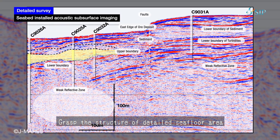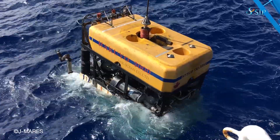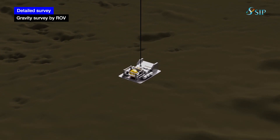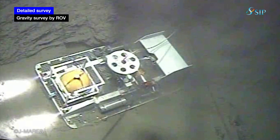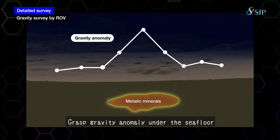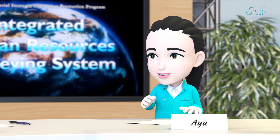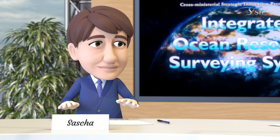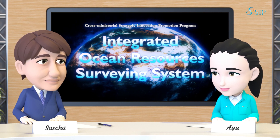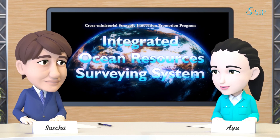We believe there are resources above the void. We further narrowed down the areas more precisely by conducting a gravity survey using an unmanned exploration platform called a remotely operated vehicle, or ROV. A formation containing metal resources is denser than other formations around it, so there is a difference in gravity. The gravity survey is considered effective for detecting metal resources concealed under the seabed. If an area seems to be resource-rich at the end of this detailed survey, we will pass the baton to resource developers.